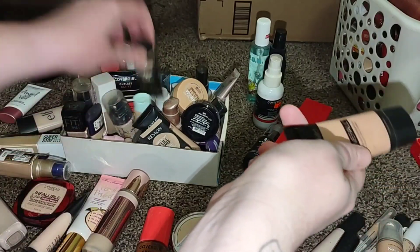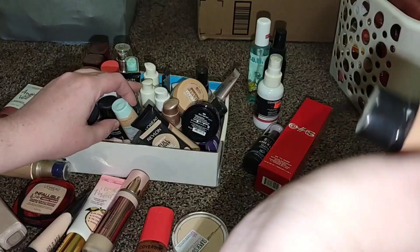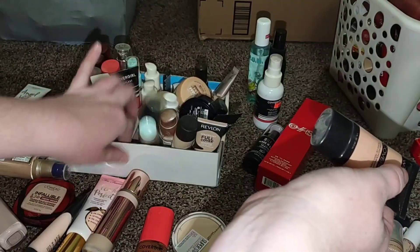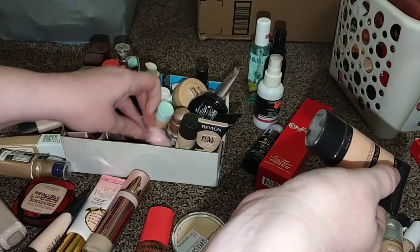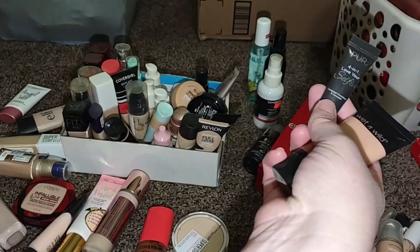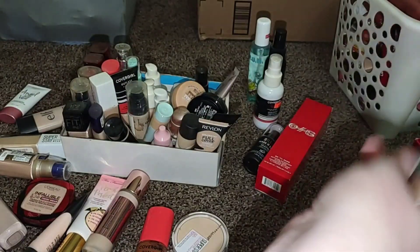Same thing with the Wet n Wild Coverall. These are good foundations, but they're a little heavy. They have really good coverage, but I just have so much — I really don't need to have a ton. Same with the 4-in-1 Love Yourself. It's a good foundation, but I don't need sample sizes, so getting rid of it.